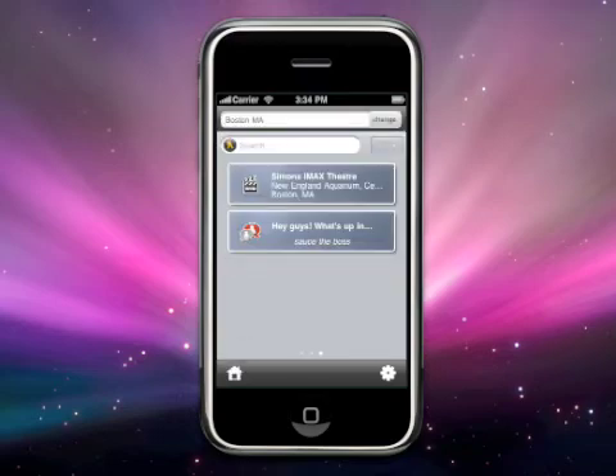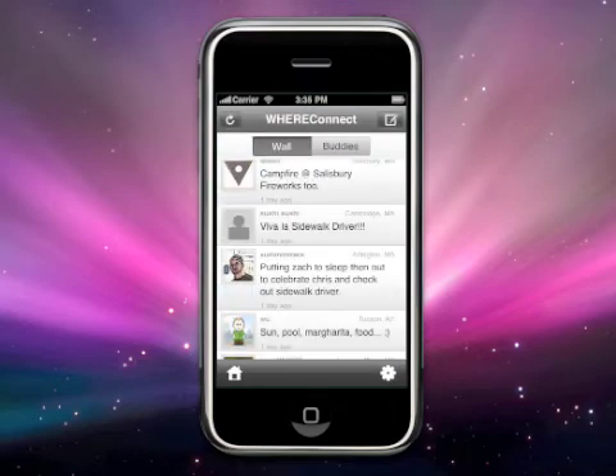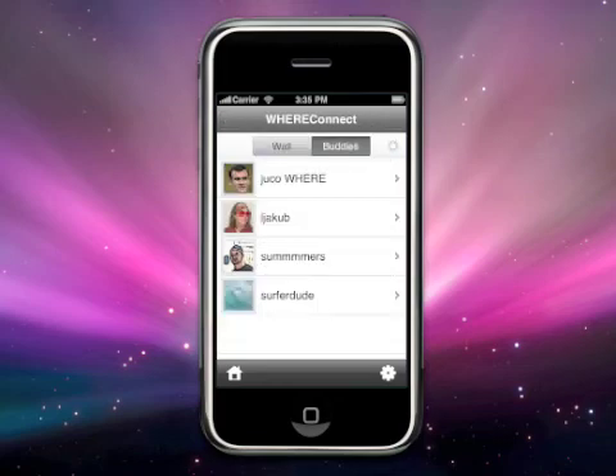Now on to Wear Connect. This is the most exciting feature of the Wear 3.0 application. Wear Connect combines the functionality of both Buddy Beacon and the Wear Wall. Within Wear, you can chat with other Wear users on just about any subject, as well as add them to your Buddy List to have private one-on-one conversations.